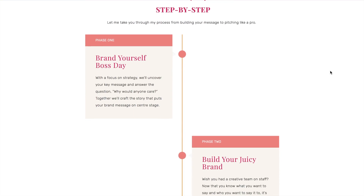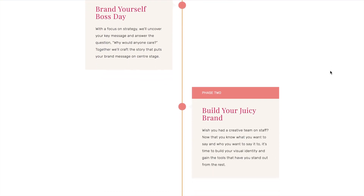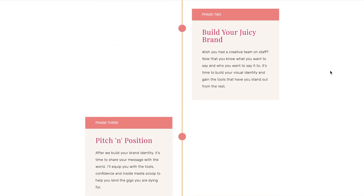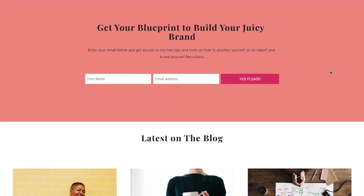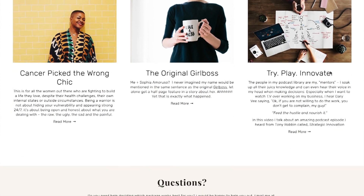I love this section here, the way that it loads the different phases — that's really cool. So that is Monique's site. I'm not quite sure who designed it, but whoever did did a fantastic job.